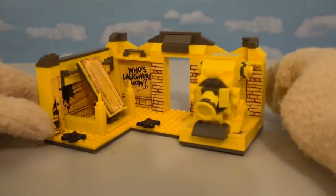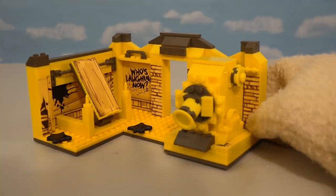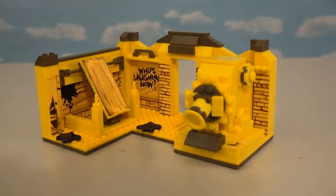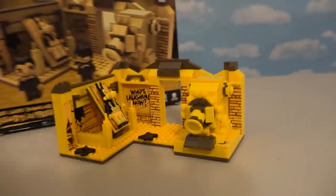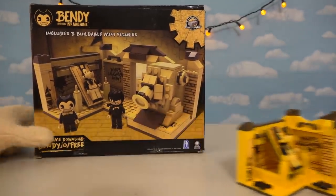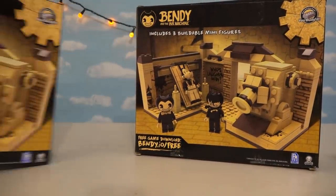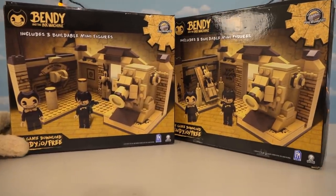A couple episodes ago, we took a look at the really awesome Bendy and the Ink Machine playset, which is one of the biggest they offer, which contains the Ink Machine and the stretcher that good old Dead Boris lays across. This playset is so awesome because it's one of the biggest ones they offer out of this line so far. But interestingly enough, Target seems to have their own exclusive playset, which is pretty much the same thing, only slightly different.